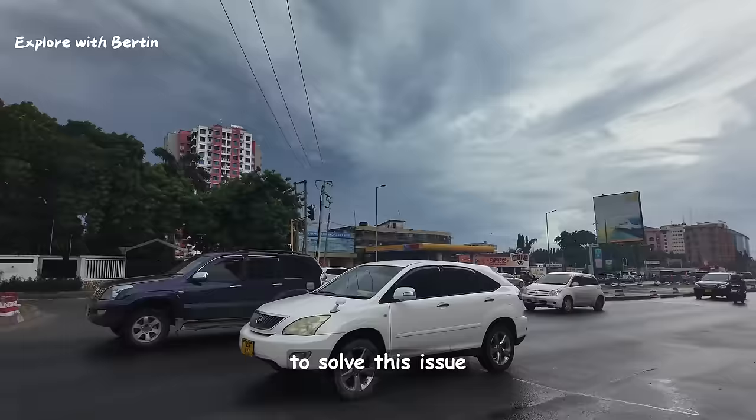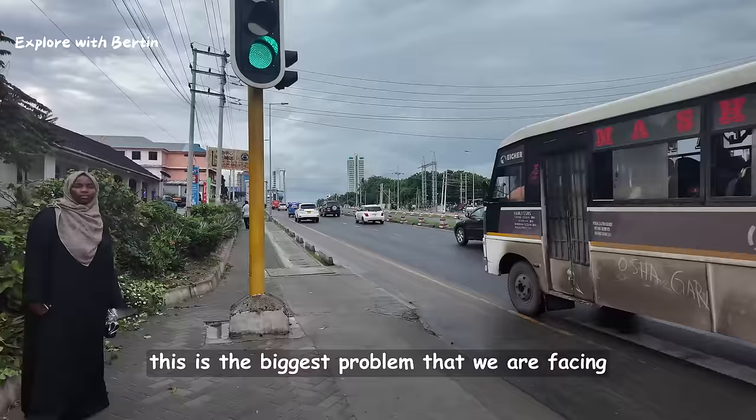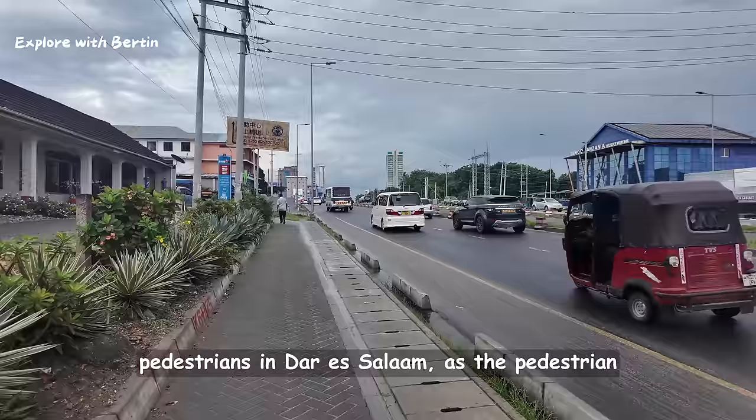Maybe the government will come up with a plan to solve this issue. But for myself, this is the biggest problem we are facing — especially us pedestrians in Dar es Salaam.